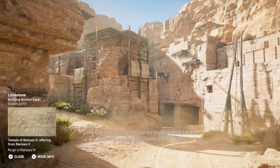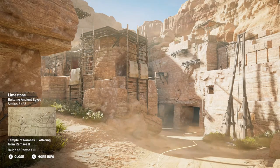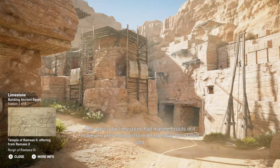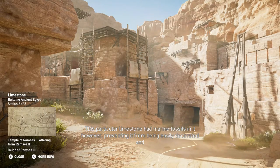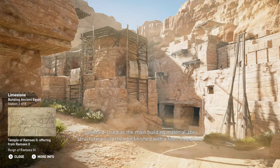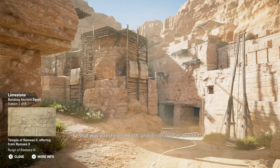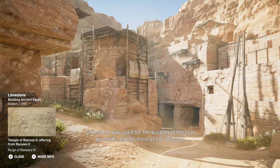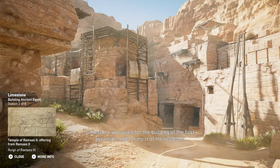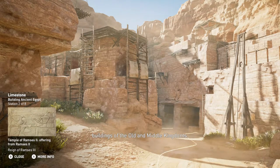Limestone was common and easy to extract from quarries on the east bank of the Nile. This particular limestone had marine fossils in it, however, preventing it from being easily decorated and polished. Used as the main building material, the structure would then be finished with a finer limestone that was polished smooth and decorated as needed. Limestone was used for the building of the first pyramids and for most of the religious buildings of the Old and Middle Kingdoms.